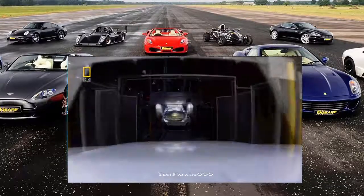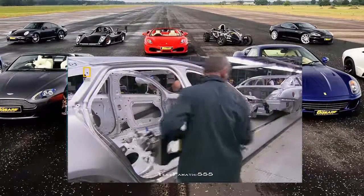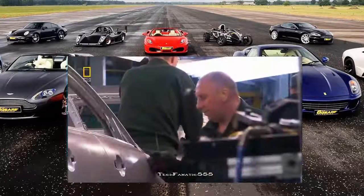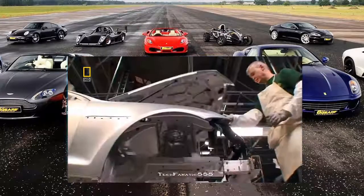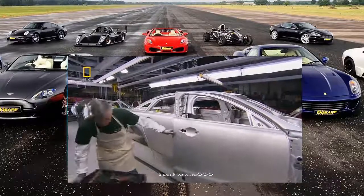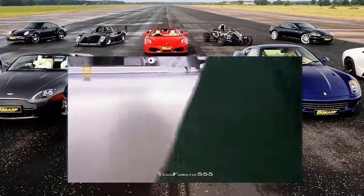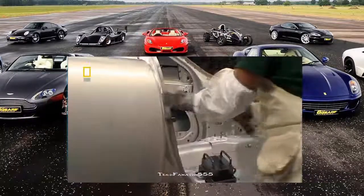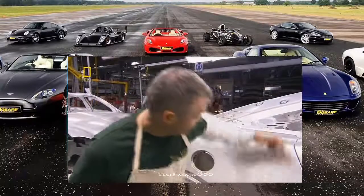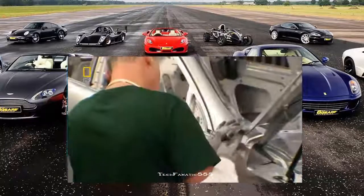A slow-moving conveyor belt carries partly finished frames through the next build stages. Robots have perfected the dull and repetitive work. Now it's time for the classic Jaguar touch — and for that, human craftsmen take over. As soon as the doors are on, a weight placed where the window sits represents the exact weight of the glass and electrics in the final assembly. They measure and re-measure every joint and gap using a small tool and sleight of hand — it's millimetre accurate. Any discrepancies are gently tapped into position.